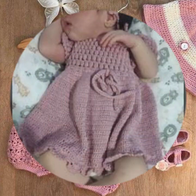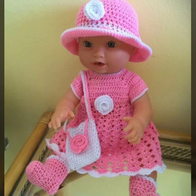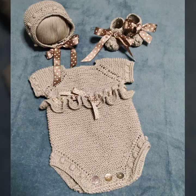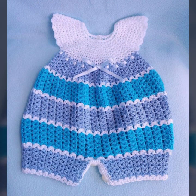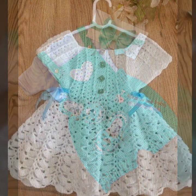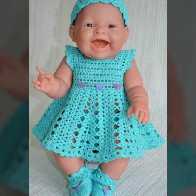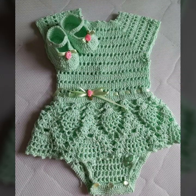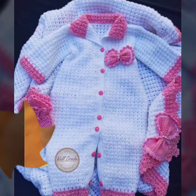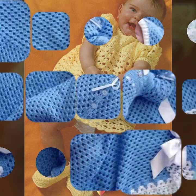Today I will talk about more stylish and beautiful crochet baby frocks, with different designing areas, different color combinations, different color contrasts, and beautiful designing ideas for stylish crochet baby dresses.